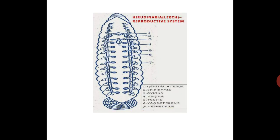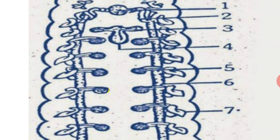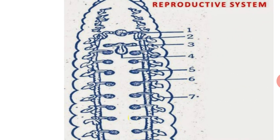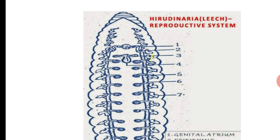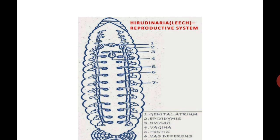Coming to the reproductive system of leech. It is a bisexual annelid, including both male and female reproductive systems. The male reproductive system contains the following parts. First: testis sacs — there are 11 pairs of testis sacs present in segments 12 to 22, one pair in each segment, on either side of the ventral nerve cord between the alimentary canal. From the walls of the testis sacs, sperm mother cells are formed.